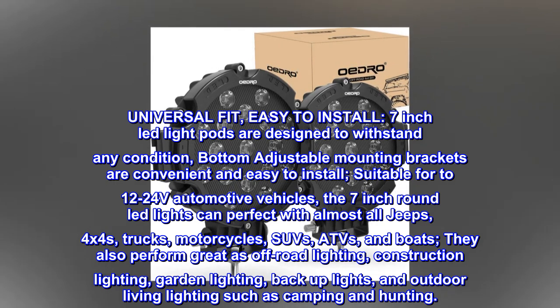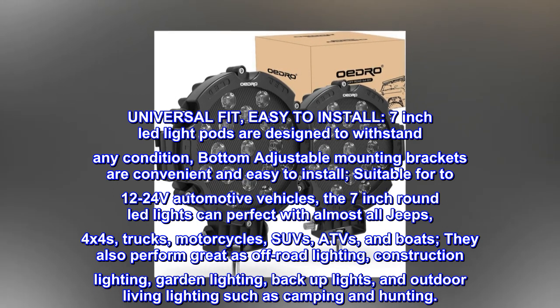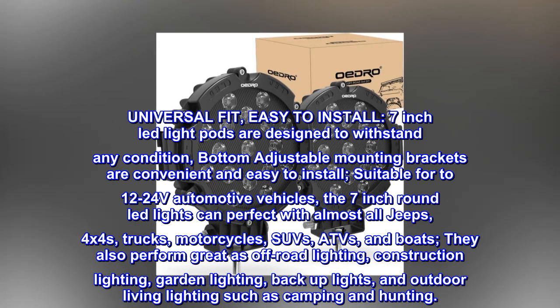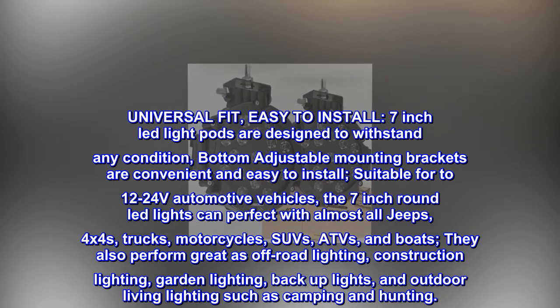The 7-inch round LED lights can fit perfectly with almost all Jeeps, 4x4s, trucks, motorcycles, SUVs, ATVs, and boats. They also perform great as off-road lighting, construction lighting, garden lighting, backup lights, and outdoor living lighting such as camping and hunting.